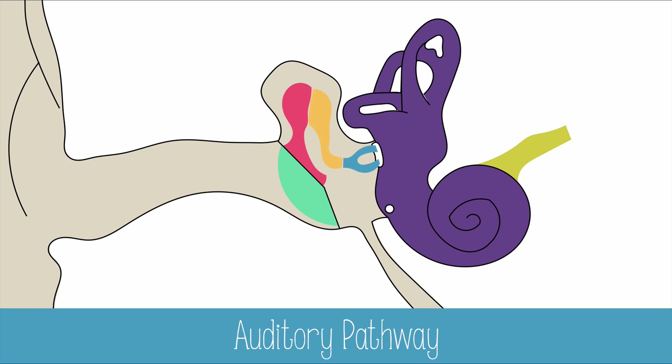When the stapes vibrates the oval window, sound is amplified by about 20 times because the oval window is so much smaller than the eardrum. As the oval window moves in, the pressure must be relieved, so the round window will move out, and vice versa.